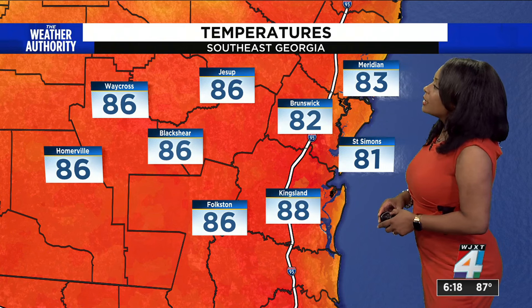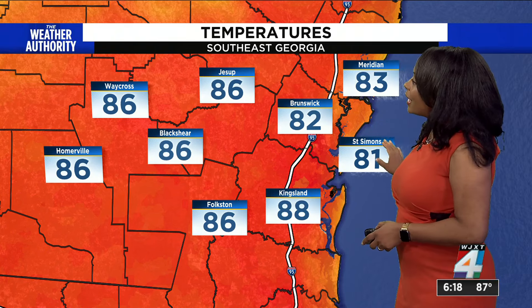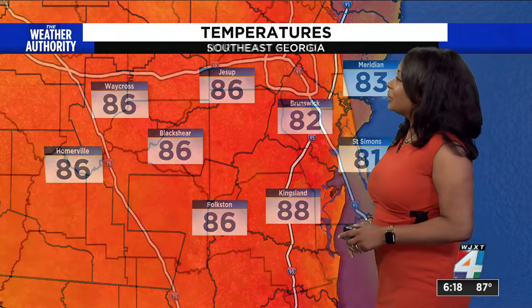First, looking at your temperatures. Southeast Georgia, good evening to you. Meridian, you're at 81, as well as St. Simons. Kingsland at 88, folks, and you're at 86, as well as Blackshear, Jessup, Waycross, and also Homerville, going south into northeast Florida.